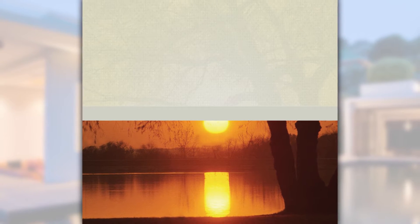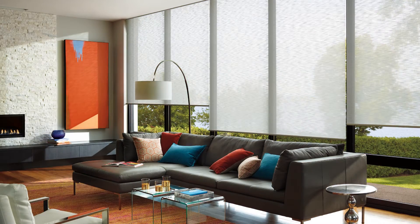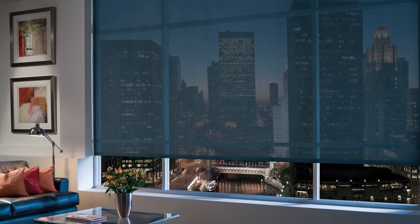Here's a tip for you. A solar reflectance value that is greater than 30% will provide you with some protection, while a value greater than 50% provides a much better, higher rate of solar protection. You'll also want to consider factors such as reducing glare, increasing privacy, daylight autonomy, or retaining your view through the shade. All of these are important to selecting the optimal fabric.